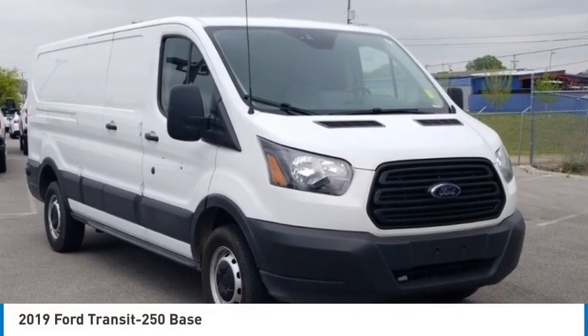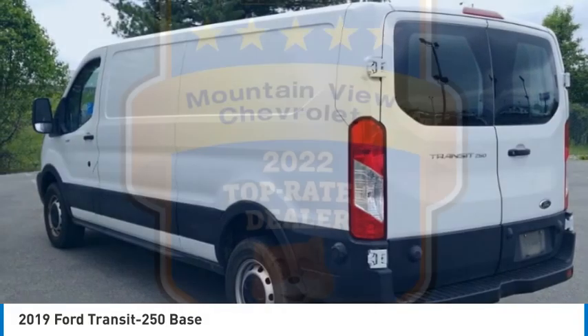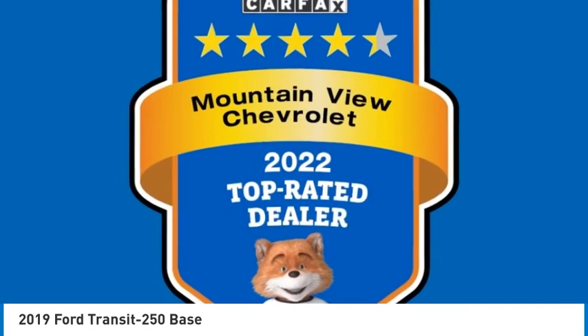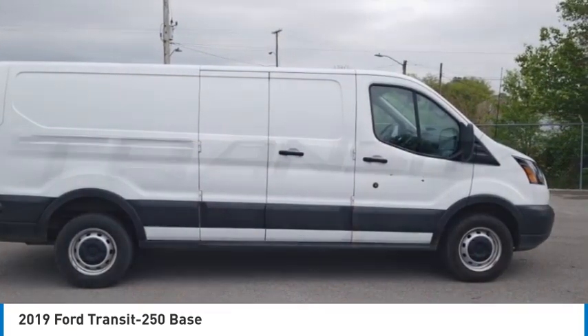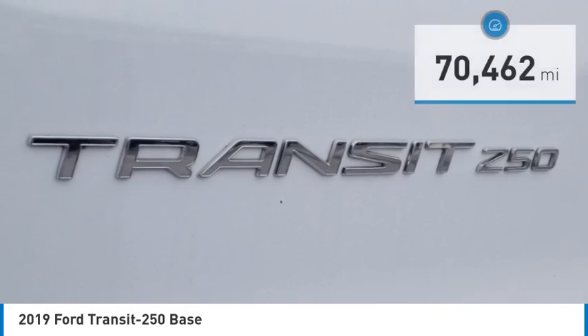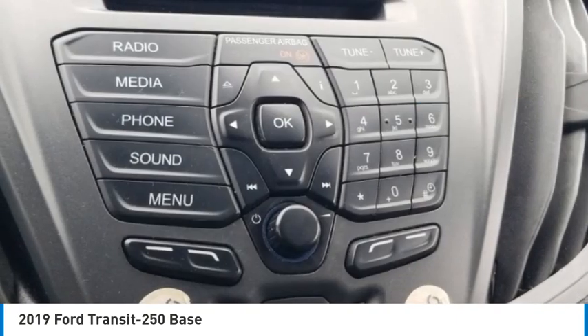We are pleased to show you the 2019 Transit 250. The Transit 250 comes in numerous configurations, impressive payload and towing capacities. It is comfortable and easy to drive. This vehicle has less than 75,000 miles. Here are some of this vehicle's great options.